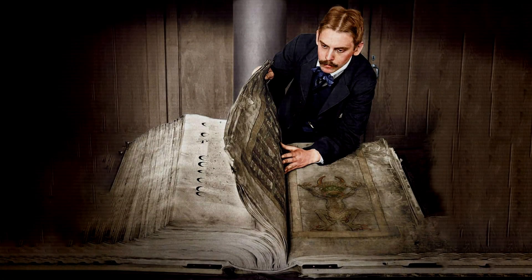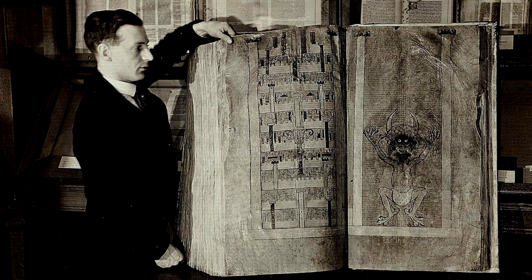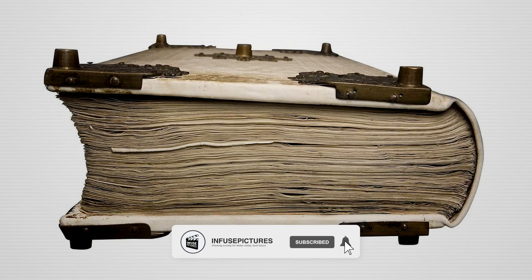The Codex Gigas is believed to be the world's largest preserved medieval manuscript. In Latin, the name Codex Gigas means the giant book. It is 36 inches tall, 20 inches wide, nearly 9 inches thick, and weighs around 165 pounds.